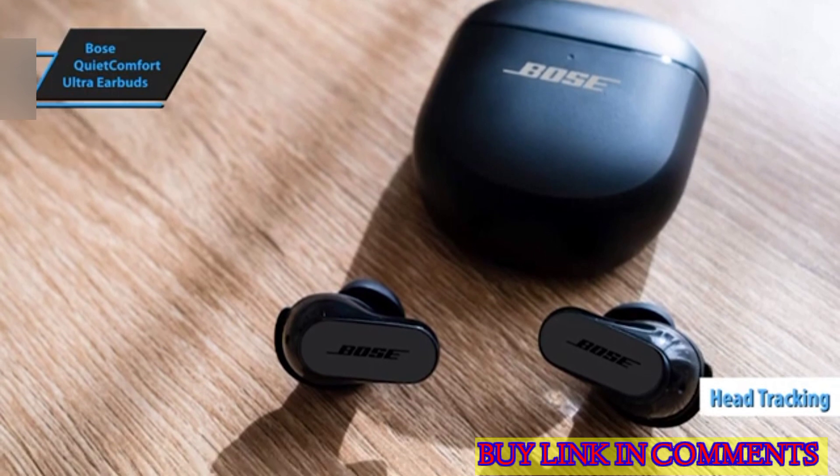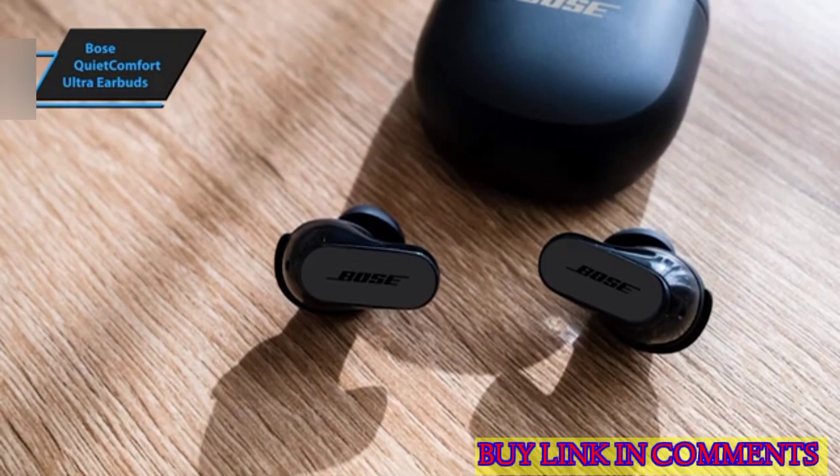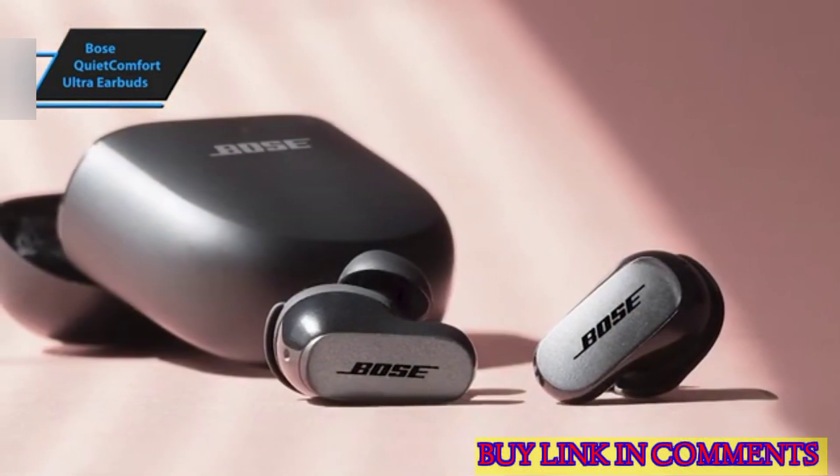The QuietComfort Ultra earbuds, according to Bose, are equipped with the Snapdragon Sound Technology Suite, offering the latest Qualcomm AptX Adaptive codec support for audio streaming, complete with lossless and low-latency capabilities.